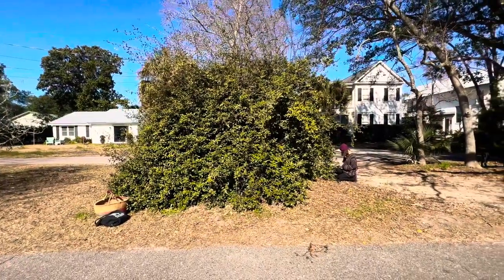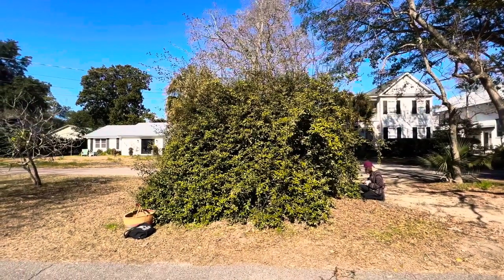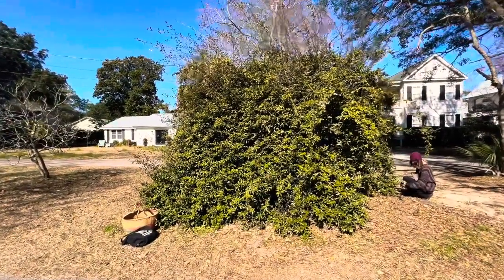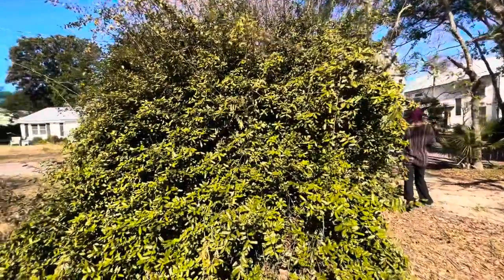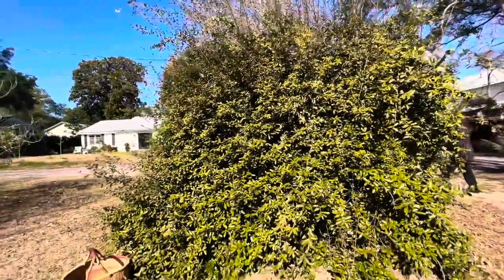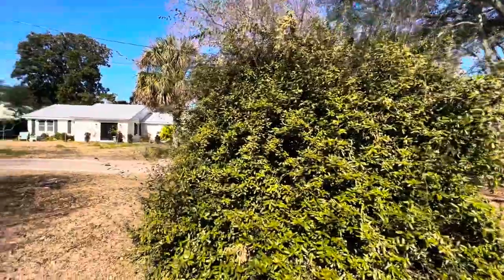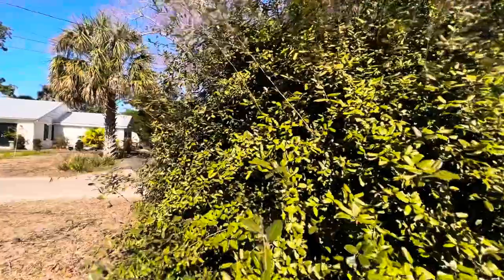A couple of things about thorny olive: it is from Japan but it is considered a noxious weed along the coast because it displaces native plants. It can form an impenetrable thicket, and the birds love the fruit but they spread it, which increases the invasion of the species. I do have this growing in my yard but I'm going to get rid of it slowly and just come back to this one to forage.